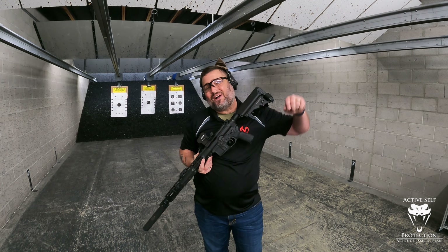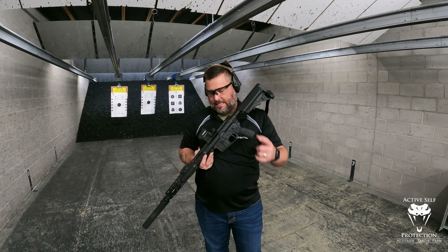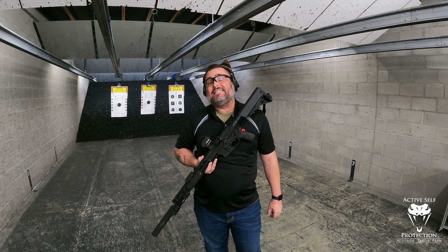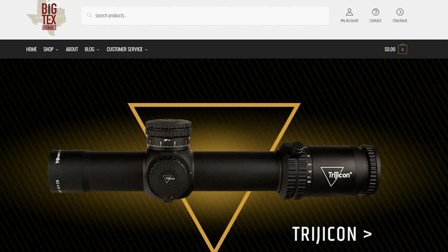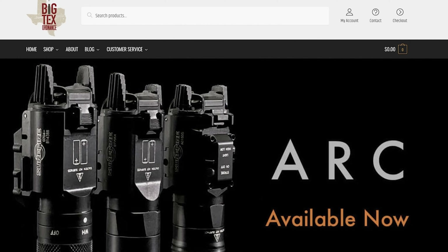Hi friends, welcome to Active Self Protection Extra on today's Sunday gear review powered by Big Tex Ordnance. I want to talk to you today about the Holosun 403C — this one's in green. Big Tex Ordnance is my go-to source for accessories for all your defensive and competition firearms. They have great holsters with accessories for concealment and ship fast at great prices. I'm a proud customer and recommend them without hesitation.